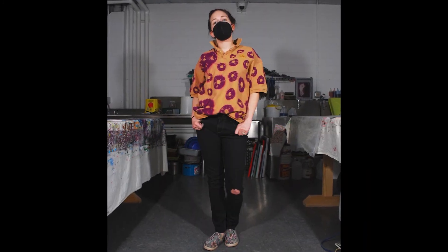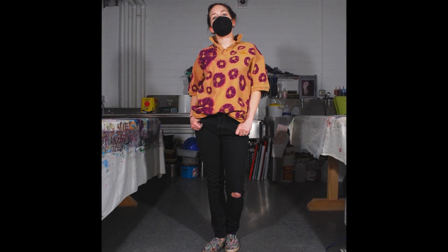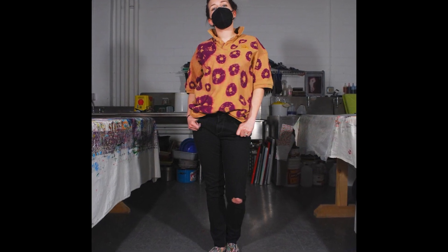And finally we have the Cheech Polo. This piece was made using the Plangie technique like many other pieces in this collection. However, this one is unique because instead of adding color, we've subtracted it using a Thiox decolorant.